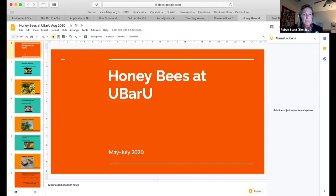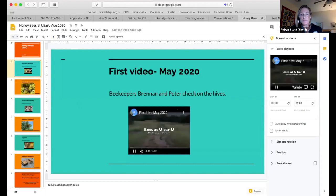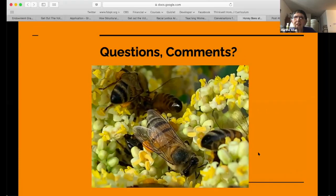Now I've made a few slides to keep us organized. This is Brendan and Peter in May. Let's let Brendan explain what that was about — unmute yourself Brendan and tell us why you needed to make new frames for the hive and that they needed more space.